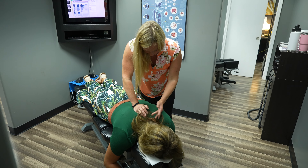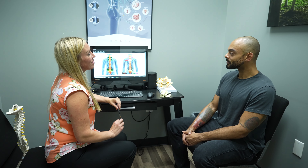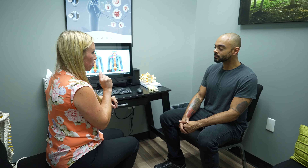This is our x-ray room where we take digital x-rays if a patient needs it. It allows us to see if there's any degeneration, ligamentous damage, bone spurs, or scoliosis. It allows us to be very specific in treating individualized to the best we can.